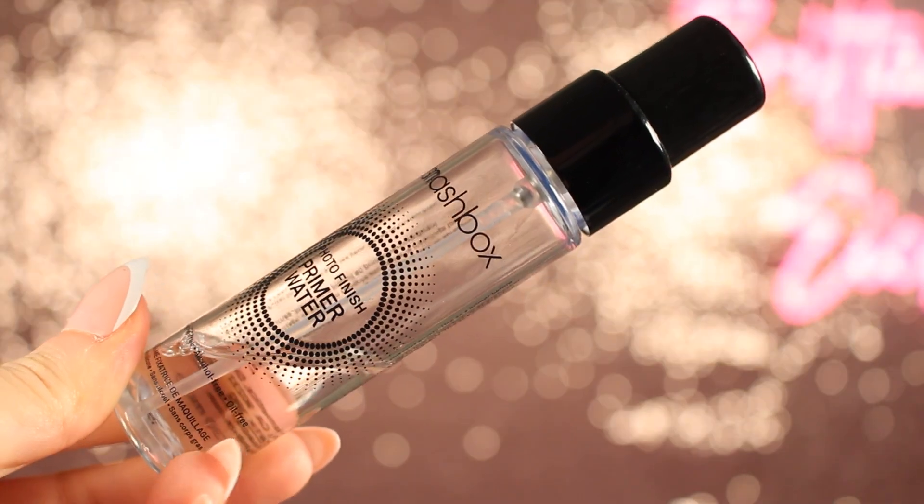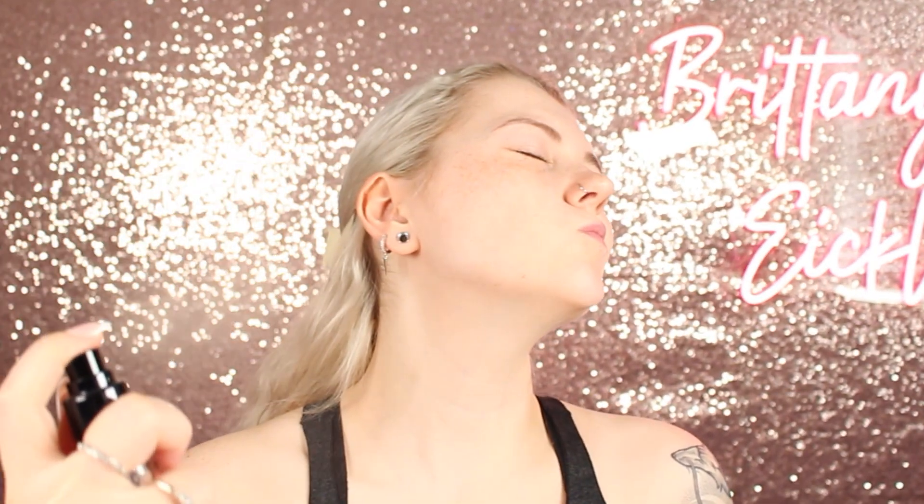So the first throwback item here is the Smashbox Photo Finish Primer Water. This is the sample size and mine's very old, but they did come in bigger bottles. I think Smashbox is like going out of business or something now, so I don't know that you can really get these anymore. I actually really liked this, but at the same time it literally did just feel like water on your face. I like it because it feels refreshing and nice and kind of hydrating, but it doesn't feel tacky when it dries down, which is usually a good indication of a primer that will keep your makeup on all day.